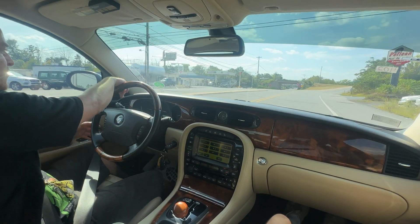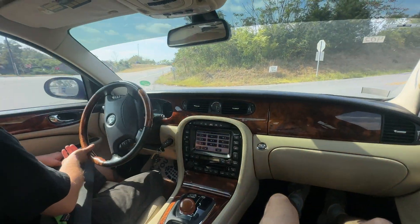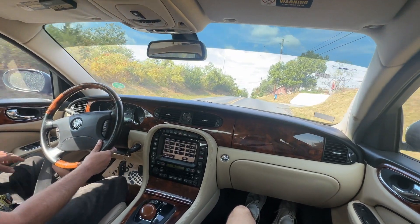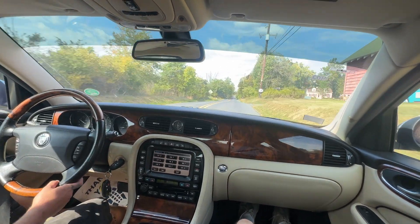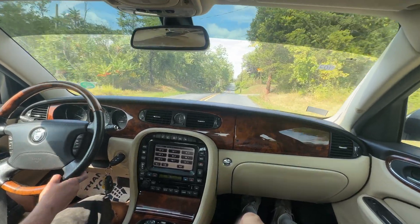Hello everybody, this is a test drive video for the 2007 XJ8 Jaguar. It has 51,000 miles on it — 51,819, as a matter of fact. And now we're just going to do a little quick video, show you about the car and talk about the car.